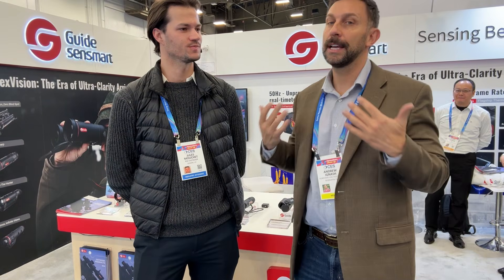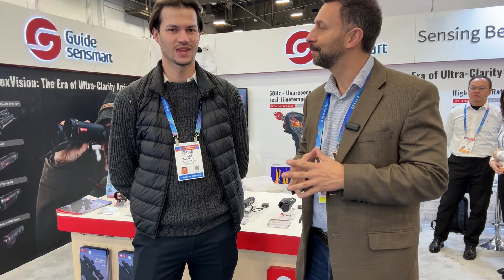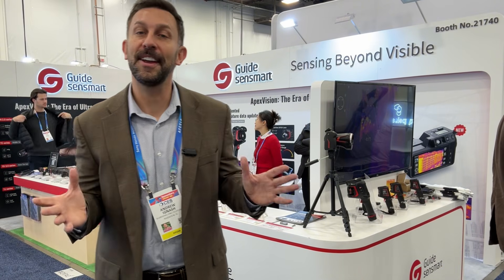Thank you very much. Is there anything else you'd like to say about the company? Guide has been producing thermal optics for a little more than 10 years. We have been selling in the U.S. for over two years, and you can find us on guiderthermal.com. We also have a 10-year warranty on all of our thermal sensors, which I would say is the best in the market right now. That was very cool to hear from the company's actual employees about their products. Thanks again for watching — it's time to go pick them up. You will not be disappointed. Adios, amigos.